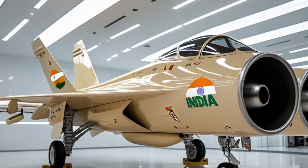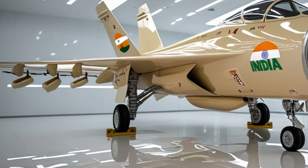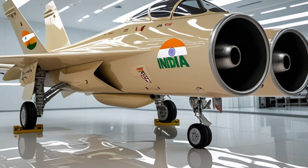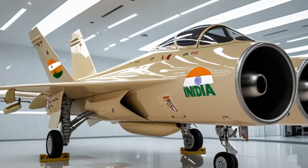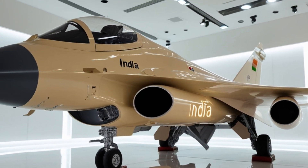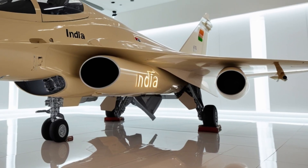Another significant advantage of the TGS Mk2 is its ease of maintenance. HAL has incorporated lessons from the Mk1 program to ensure that the Mk2 offers faster turnaround times and improved serviceability. The aircraft's modular systems allow for quick part replacements and easier access for ground crews, which enhances its mission readiness rate — a critical factor in modern combat scenarios. The Indian Air Force plans to induct several squadrons of the TGS Mk2, replacing the aging Mirage 2000, MiG-29, and Jaguar fleets. This move not only enhances India's air defense capabilities but also strengthens indigenous manufacturing and self-reliance under the Make in India initiative.